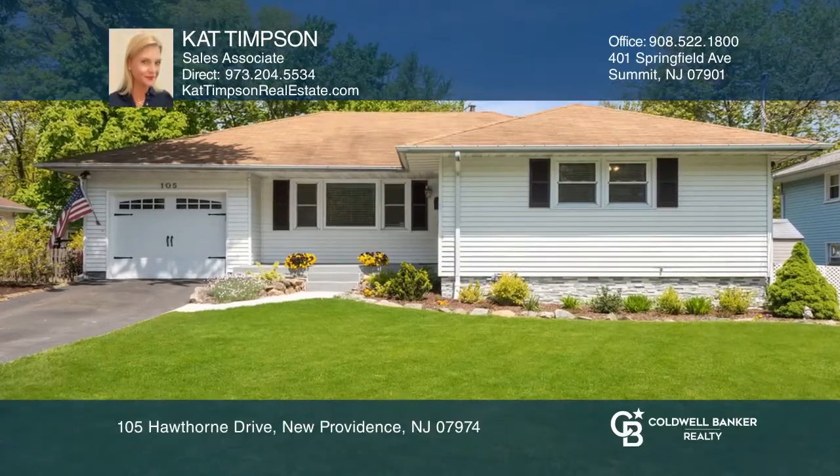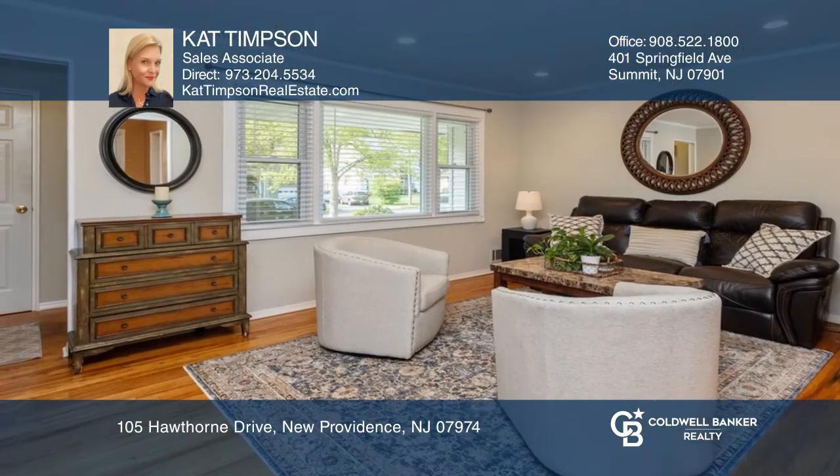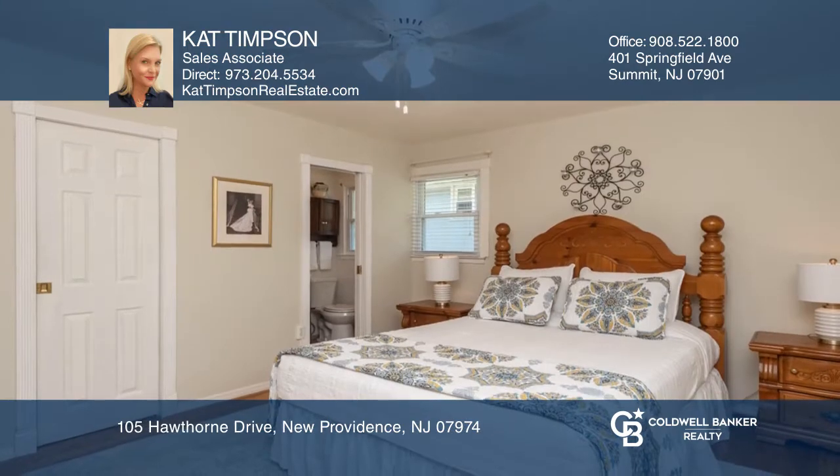Move right into this updated and beautifully cared for three bedroom, two and a half bath ranch in the heart of New Providence near shops, transit and highly rated schools.